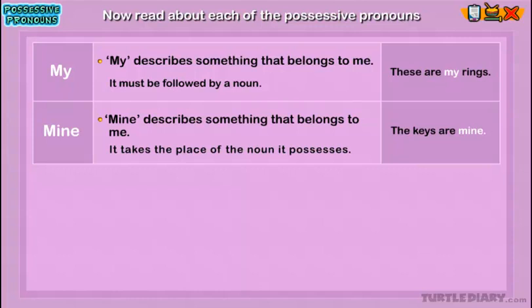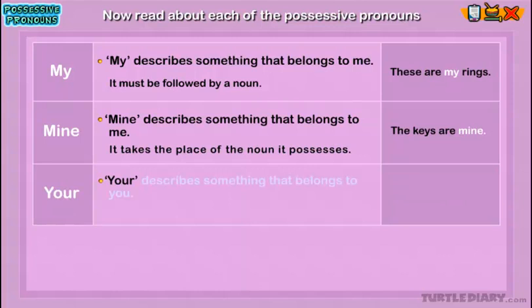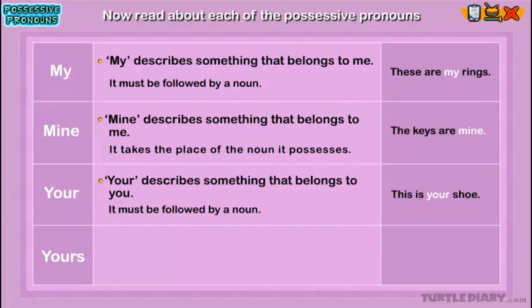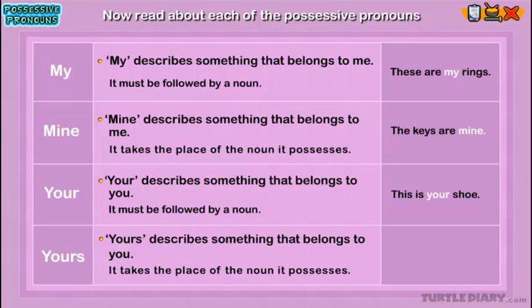Your: Your describes something that belongs to you. It must be followed by a noun. Example: 'This is your shoe.' Here, 'your' shows that the shoe belongs to someone being spoken to. Yours: Yours describes something that belongs to you. It takes the place of the noun it possesses. Example: 'The car is yours.' Here, 'yours' shows that the car belongs to someone being spoken to.